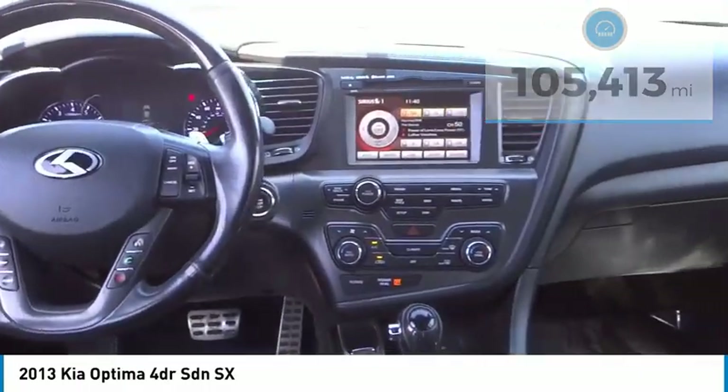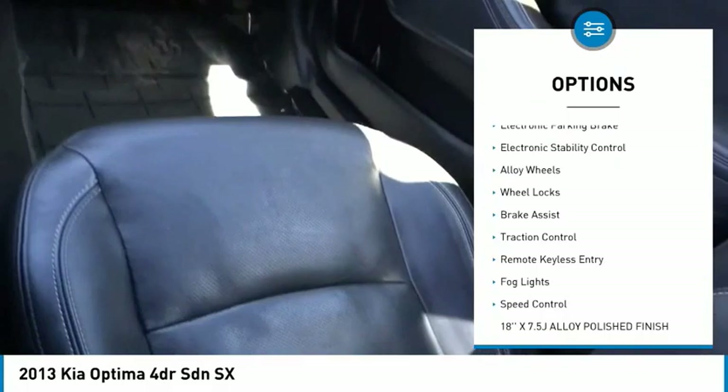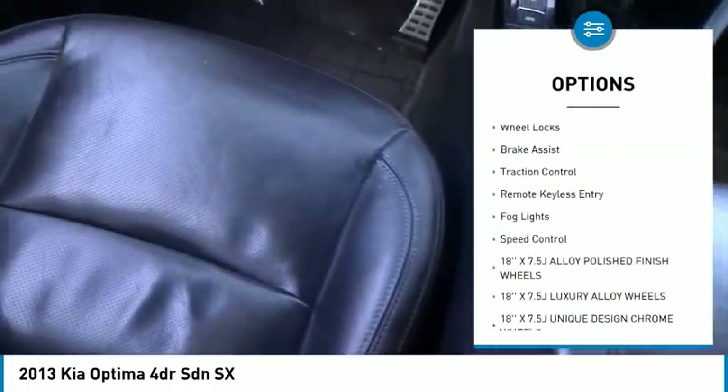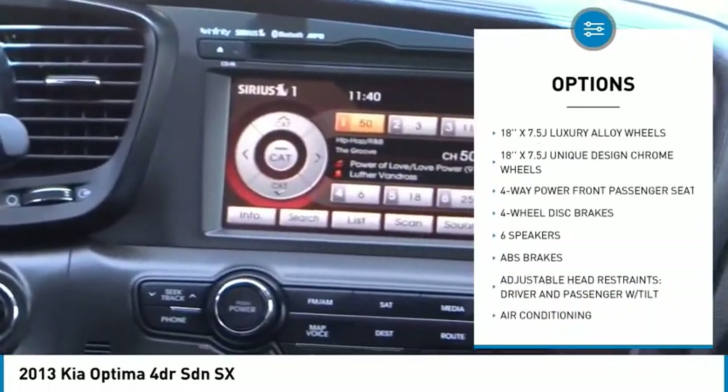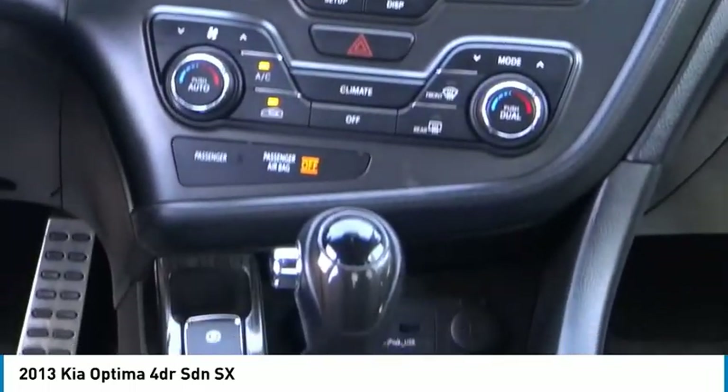Here are some of this vehicle's great options: panoramic sunroof, electronic parking brake, electronic stability control, alloy wheels, wheel locks, brake assist, traction control, remote keyless entry, fog lights, and speed control.